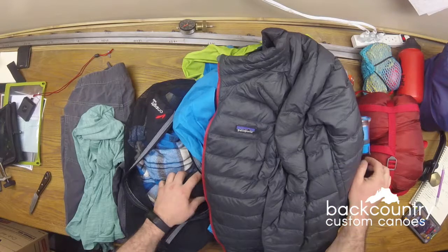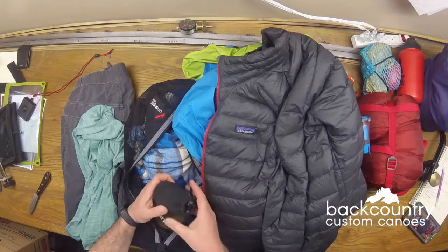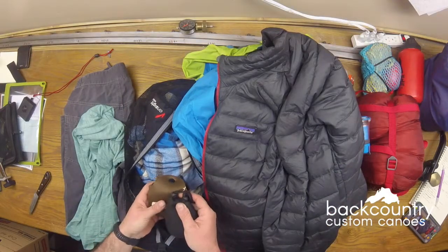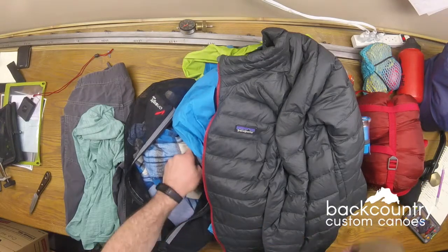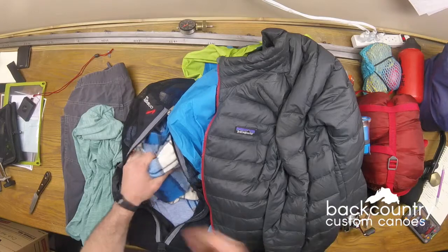My lantern goes in there because once I set up my tent, that's what I'm most likely to go for first. My fish finder goes in there so I don't break it, and my fishing reels end up packed in with my clothing too.